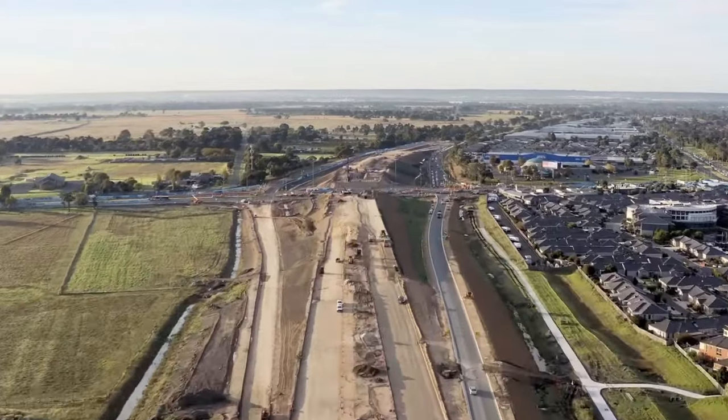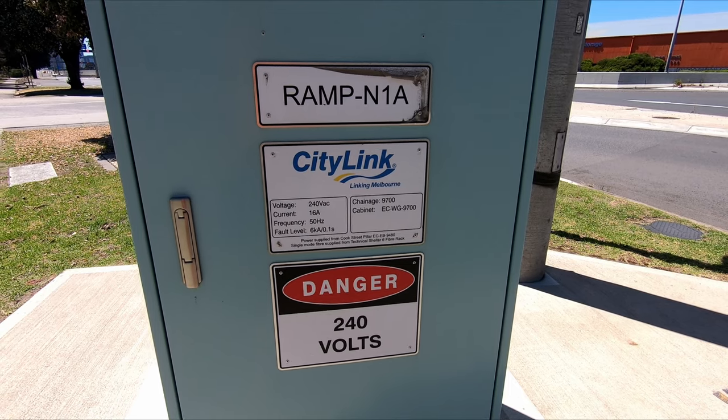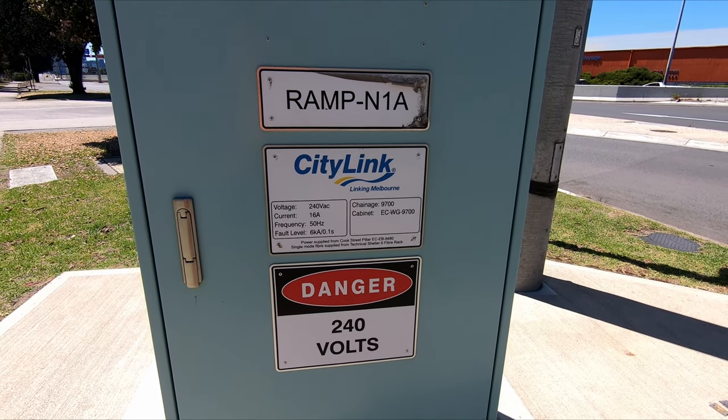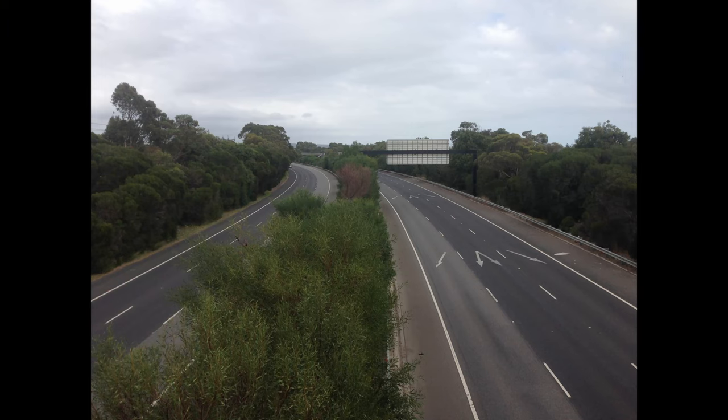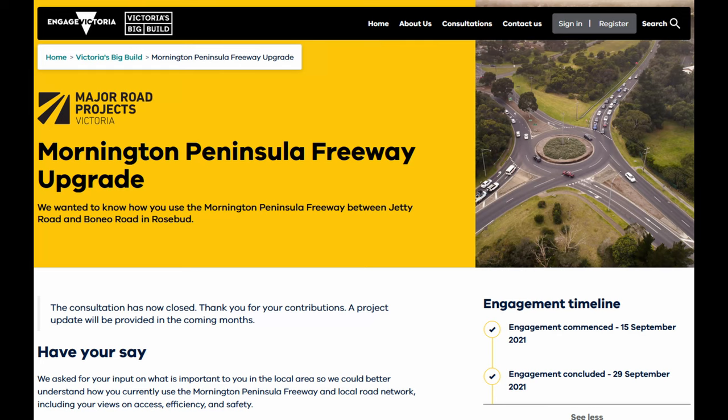As we've seen, and as with most freeways and roads in the 1969 plan, parts of the F6 have been built since, just under different names. And in a rare occasion of a freeway being built even beyond what was proposed in the 1969 plan, the M11 now extends all the way to Rosebud, with proposals for it to go even further to Blairgowrie — which is much further than its original proposed terminus at Safety Beach.